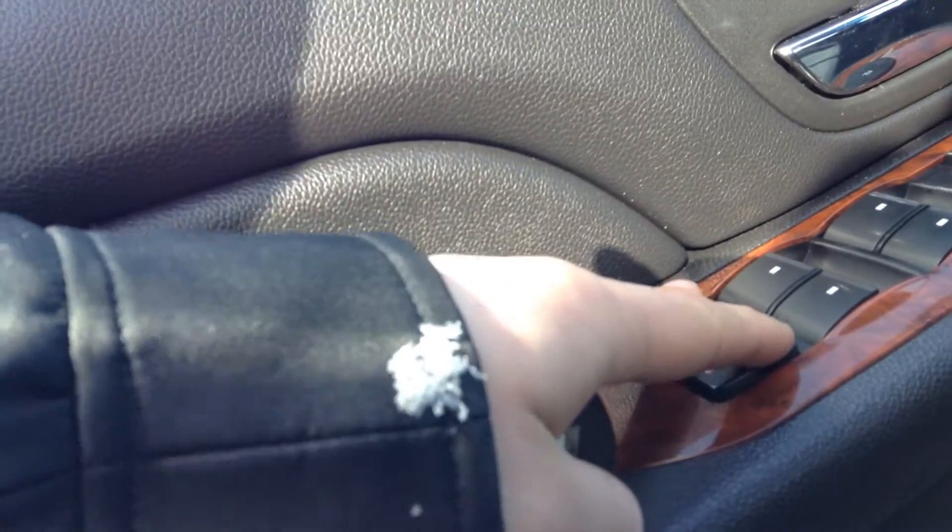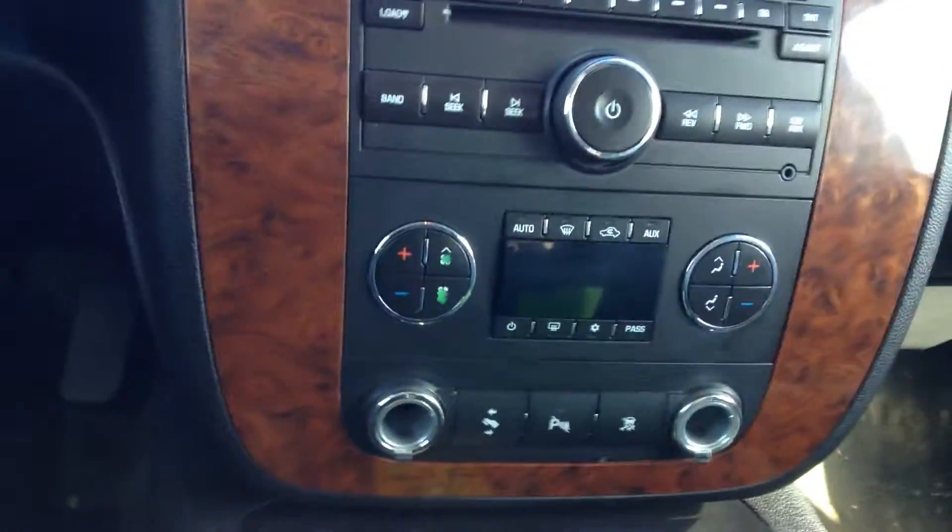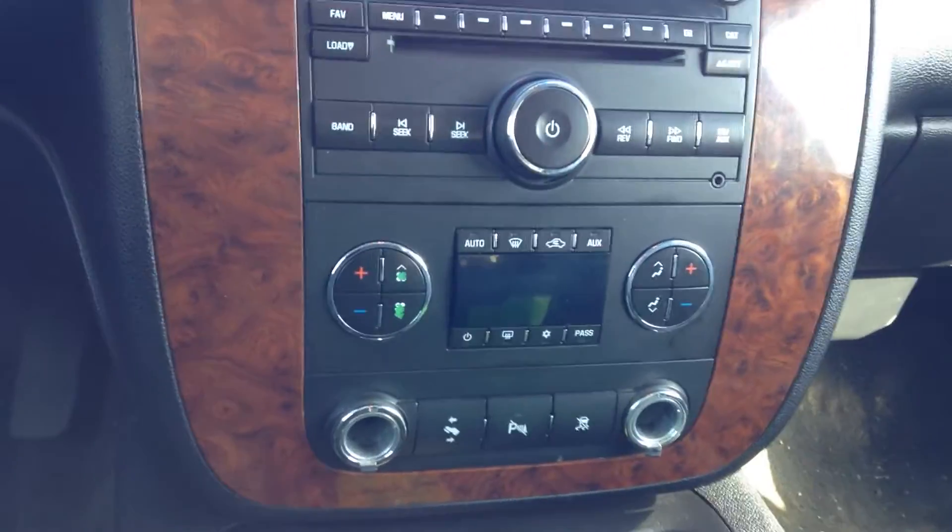Right when you open the door, the first thing you're going to notice is the power seats, power locks, and power windows. Right here are your heated seats — driver's side and passenger side both have heated seats. You've got your parking sensor right here, so if you're backing up this big vehicle you'll be able to hear the beep beep beep letting you know you're getting close.